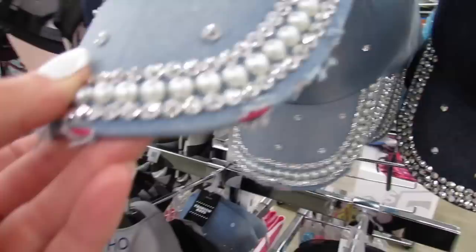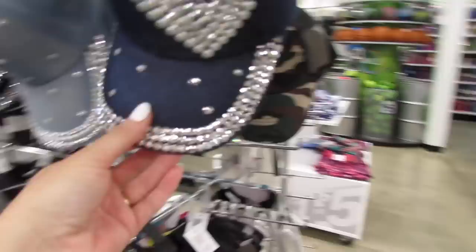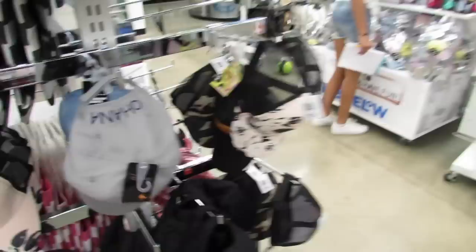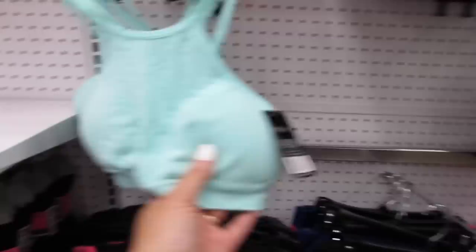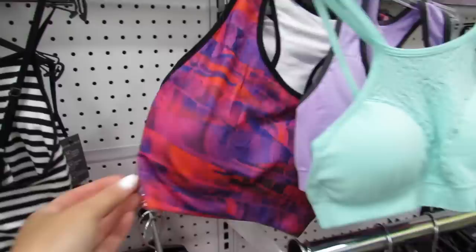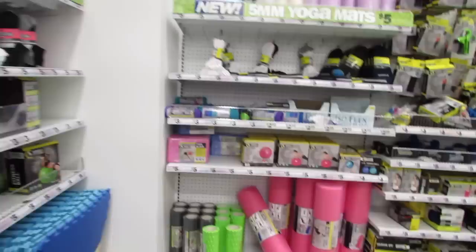Let's see what else we can find. Oh, they have some new hats over here. They feel really well-constructed — they're kind of frayed down here — and they also have the dark denim. Okay, we see stitch here too. So we're back by some of the workout clothes, and they have five dollar workout shirts. They even have some little bralettes, a little sports bra. They have some light padding. These shorts are cute, and they have tons of workout stuff over here.